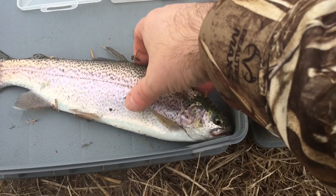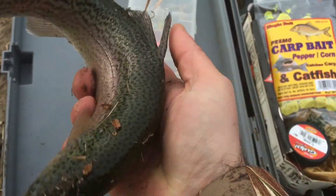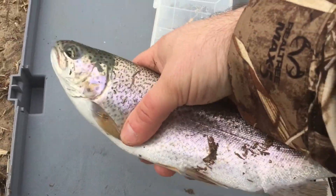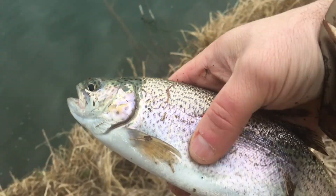That's a nice trout right there. He'd be good eating, but I'm not here to eat them today. I'm here to release them.